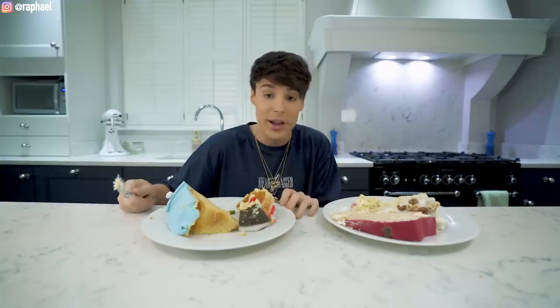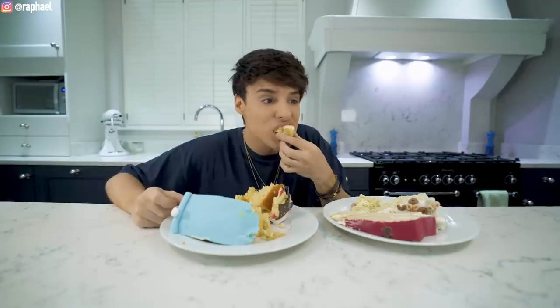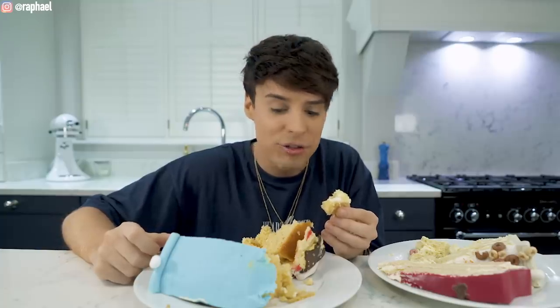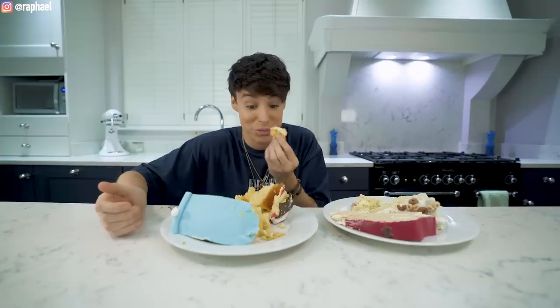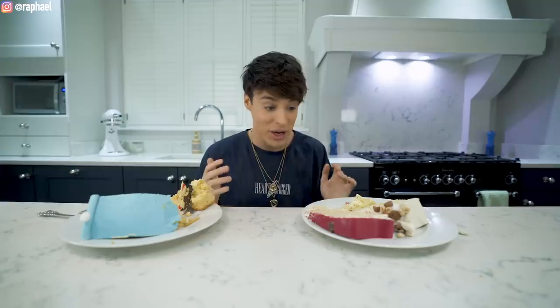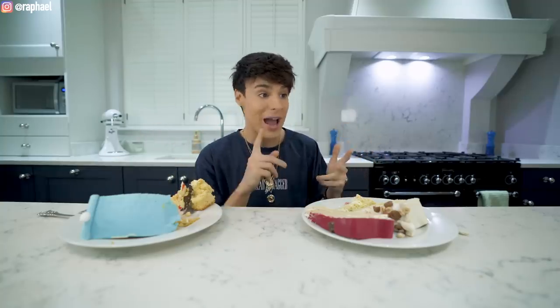I would be lying if I said I didn't like it — great consistency, weird flavor, but good. The one-star cake tastes like Froot Loops — fruity, like banana and apple, literally everything. It's really good, really really good. One of the weirdest taste tests I've ever done. This one tastes like fruity but like expired fruity, which is weird but I like it. The five-star tastes exactly like glue and I still prefer it.